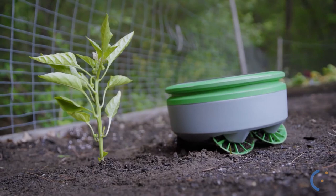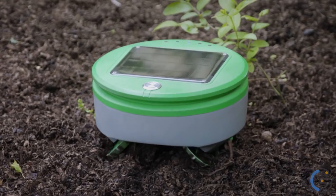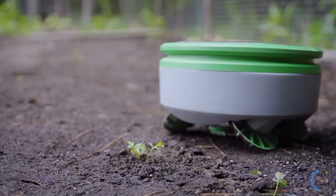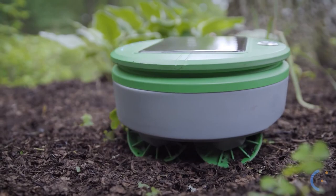Turtle Weeding Robot: Get rid of pesky weeds in your garden with the Turtle Weeding Robot. This helpful garden robot is solar powered and weeds your garden every day, so you can sit back and enjoy your time outdoors.